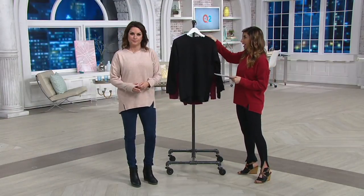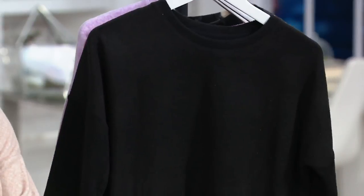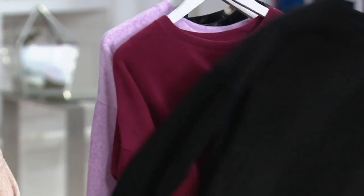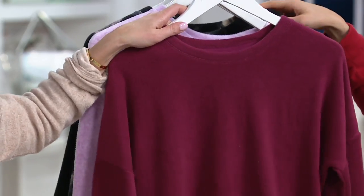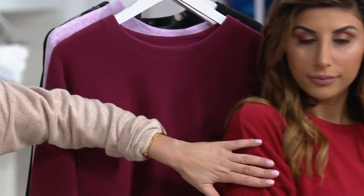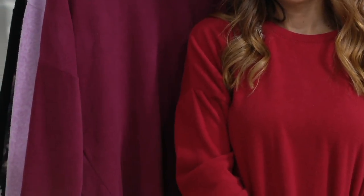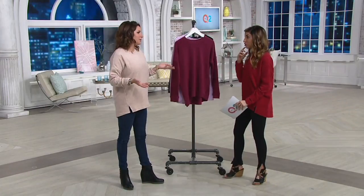We have the black, which — if you were like, I'm going to try Cuddle Duds for the first time — go here. We have the wine. Can we show that next to the deep red just so everybody can see the difference? If you love those tones, get both.